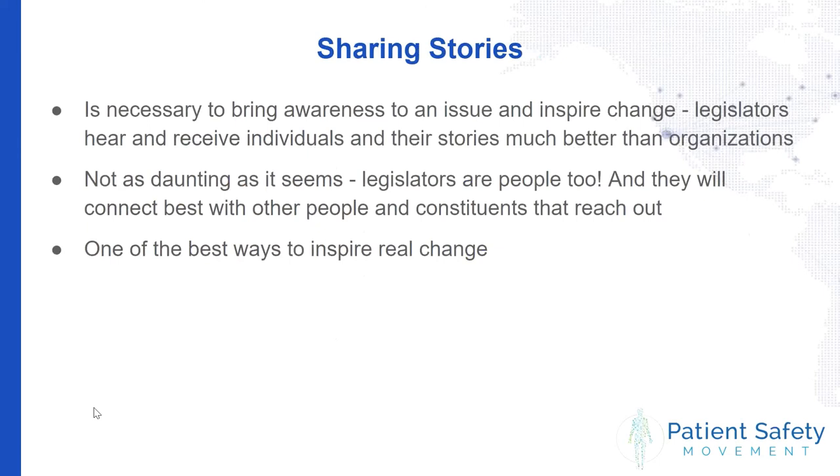Sharing stories is extremely important in the public policy process — it's necessary to bring awareness to an issue and inspire change. Legislators will hear and receive individuals and their stories a lot better than organizations. Although we at the Patient Safety Movement have been pushing to get policy passed, it is always better for legislators to hear individually from people in their constituency. Although it seems daunting to reach out to a legislator, they are people too, and they will connect best with individual constituents who have been touched by these issues.